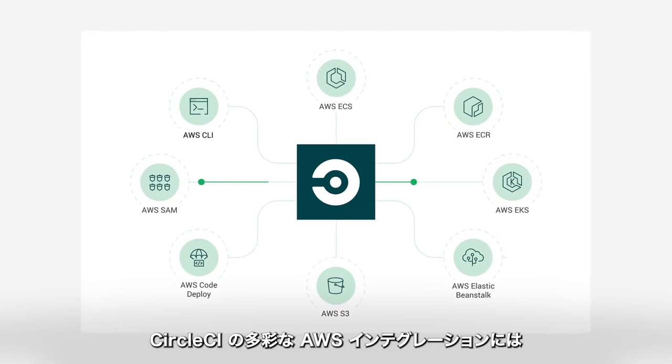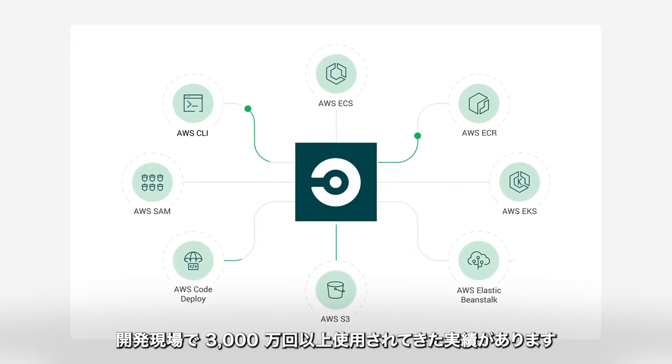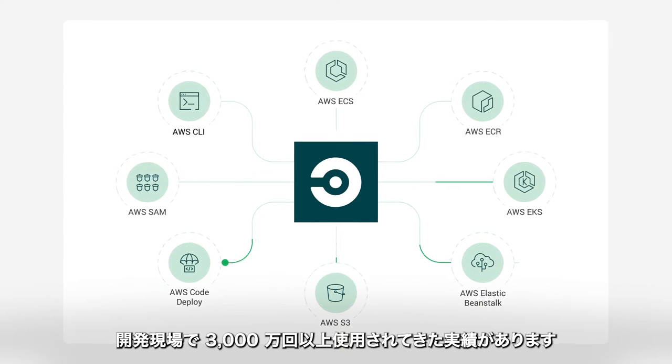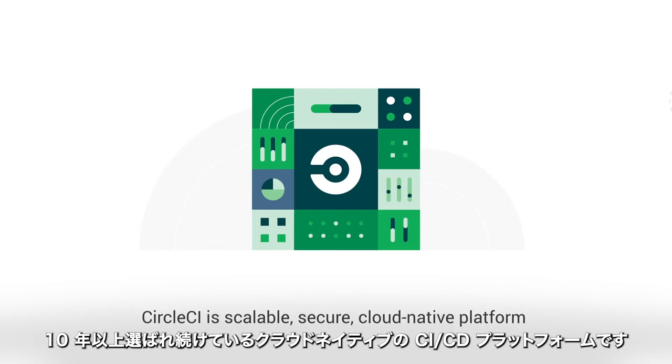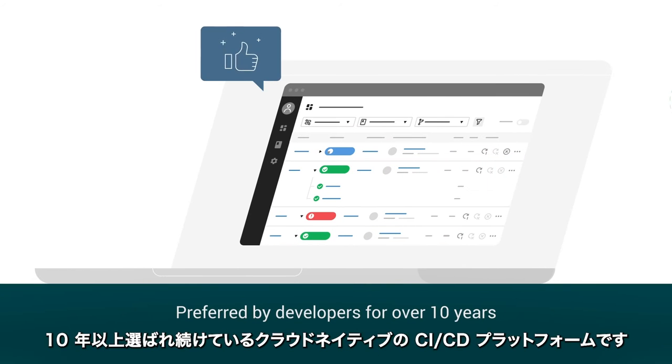CircleCI has a suite of AWS integrations that have been pressure-tested by developers over 30 million times. It is the scalable, secure, cloud-native CI-CD platform preferred by developers for over 10 years.